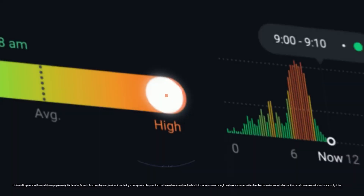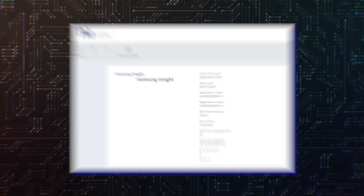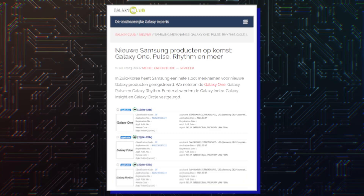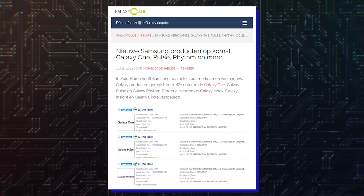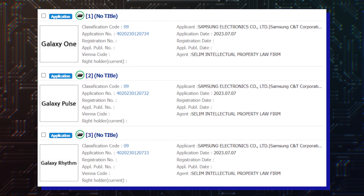Last week Samsung applied to trademark the Samsung Circle, Samsung Index, and Samsung Insight names with the UK Intellectual Property Office. The plot thickened since — not only has Samsung reapplied to trademark similar monikers in South Korea, but three new monikers also surfaced: Galaxy One, Galaxy Pulse, and Galaxy Rhythm.